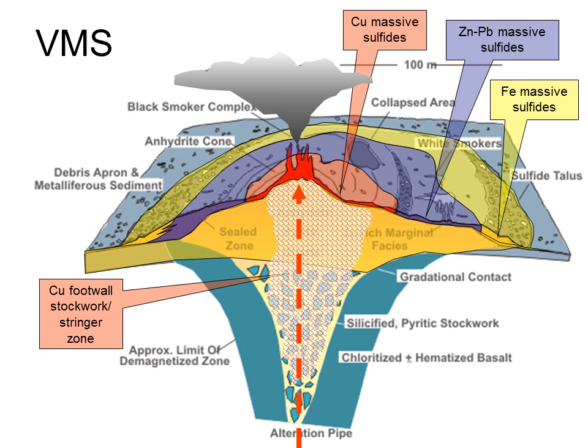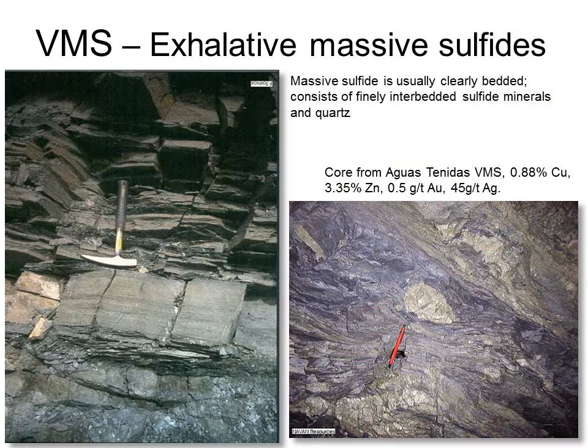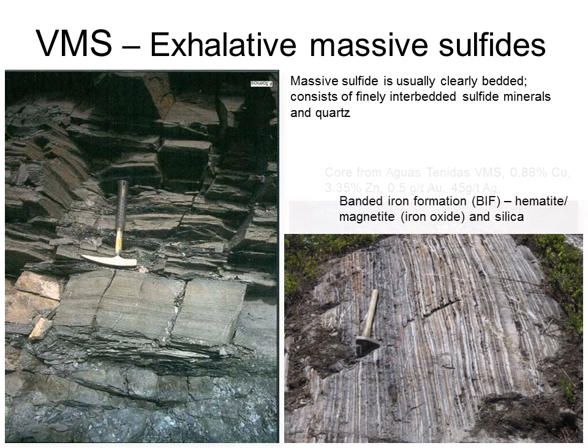Beyond the sulfide zone, the sulfur is exhausted, and iron oxide or hematite and silica are all that's left to precipitate. The mass of sulfide is made up of a combination of those finely bedded sulfides settling out of the black smokers, and fragments of chimneys that have broken off and rolled down the slope. Note the typical fine rhythmic banding in the outcrop photos, and the banded iron formation developed very distally to a VMS vent — made up almost entirely of hematite or magnetite and white silica.